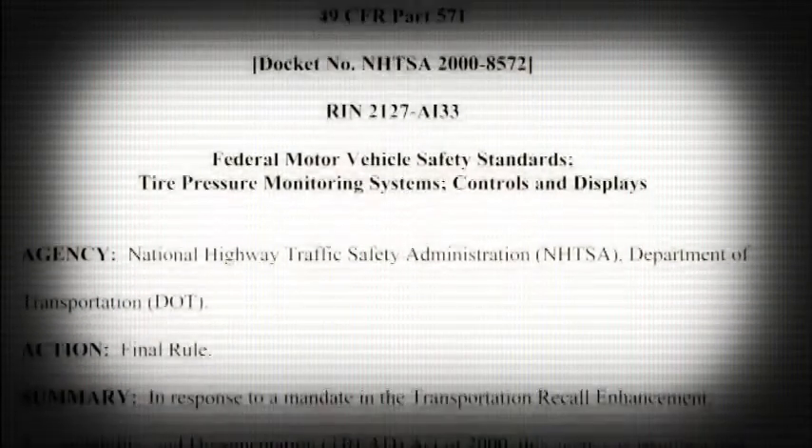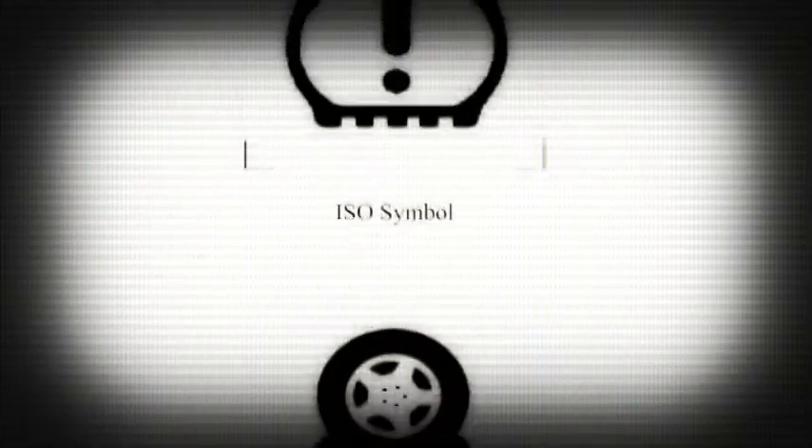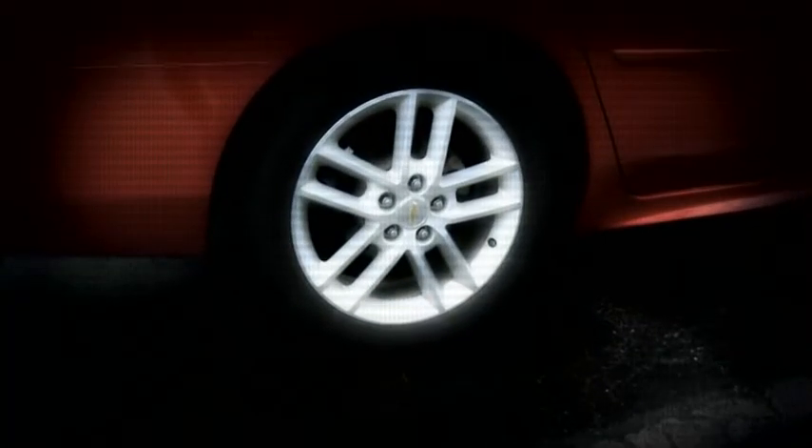NHTSA came about to develop a regulation that would provide people with a warning to say one of your tires is becoming significantly underinflated and needs to be serviced. This warning operates independently of any activity from the consumer, so that consumers are always told one of your tires has a slow leak that needs to be addressed.